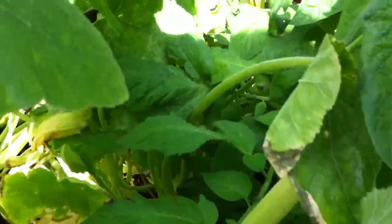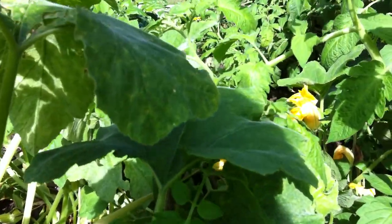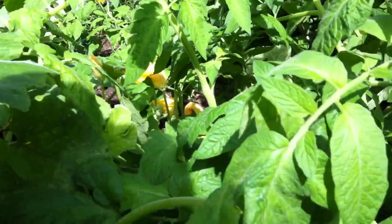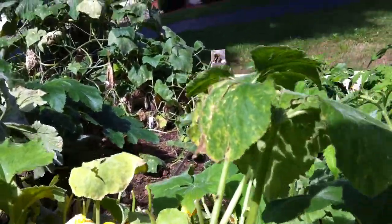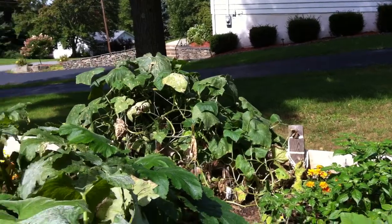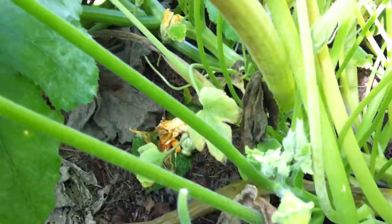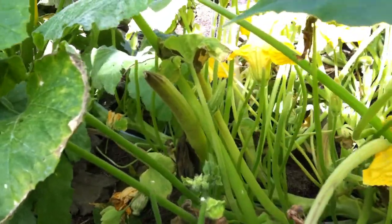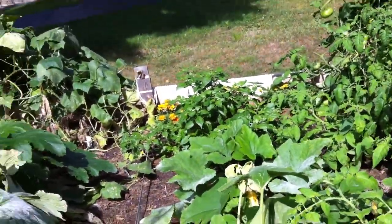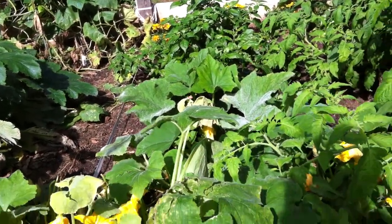The wonderful thing is I actually have patty pans and they are growing. I do have patty pans in here even though you can't see them easily. There's a cute little patty pan — I have bigger ones in here too, but I have quite a few patty pans growing now, so I'm just thrilled.